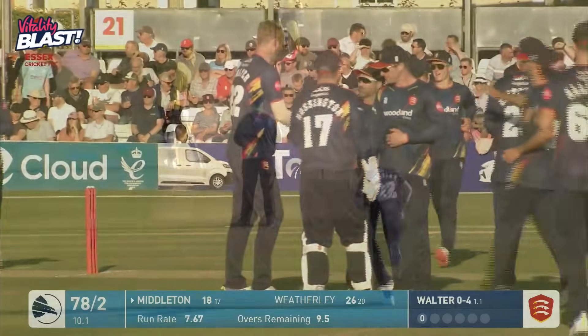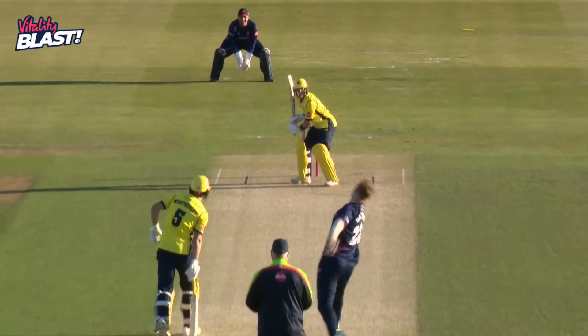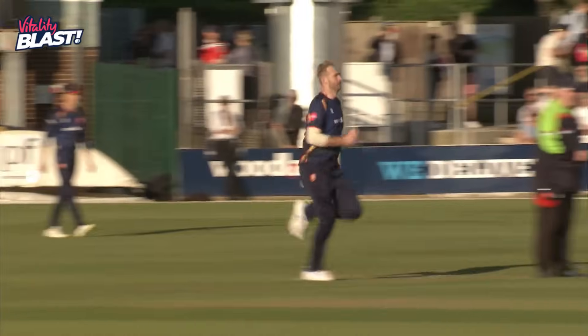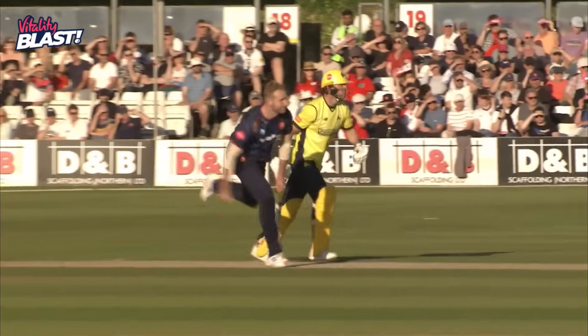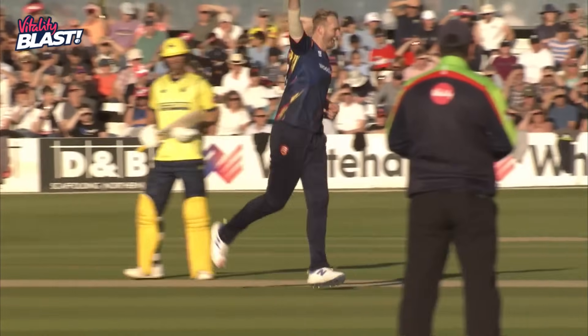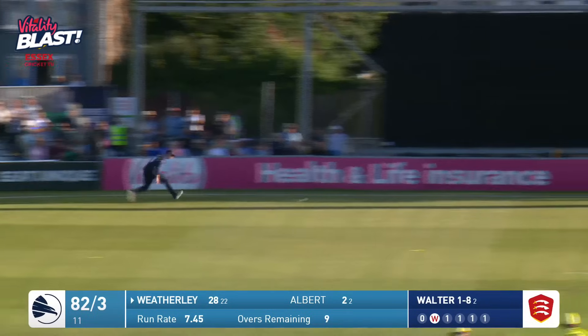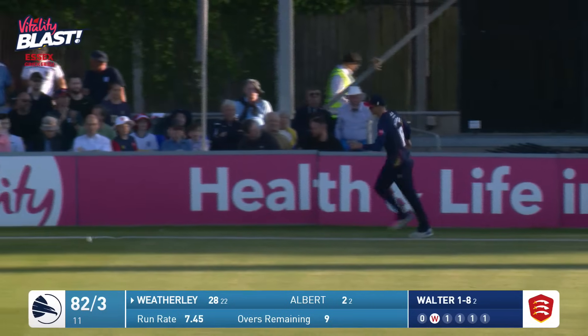Hampshire are 78 for two. The batter's just not quite sure at what pace it comes through and how much it bounces. Weatherly getting a little underneath that one, trying to help that away on the leg side. Nice shot down through mid-on, and that'll be four runs.